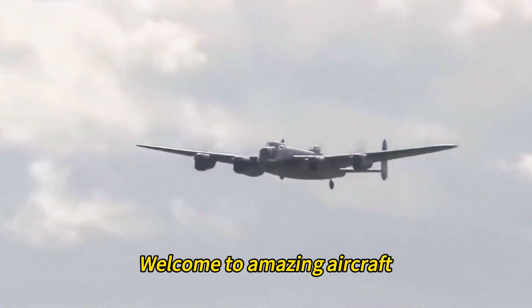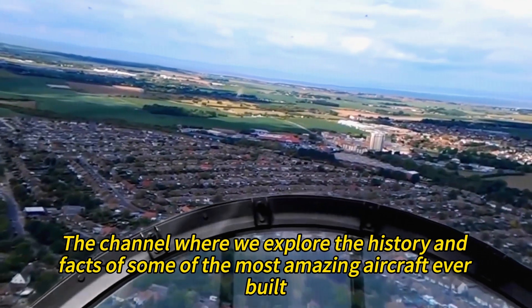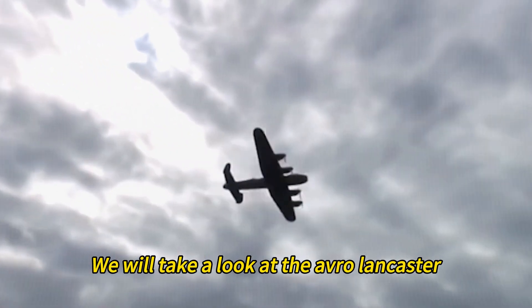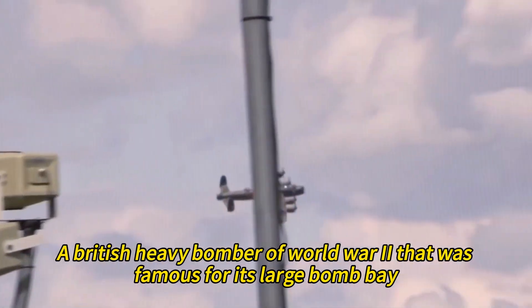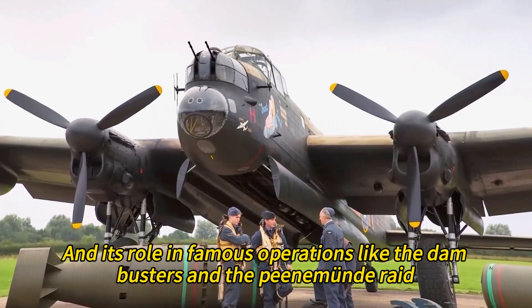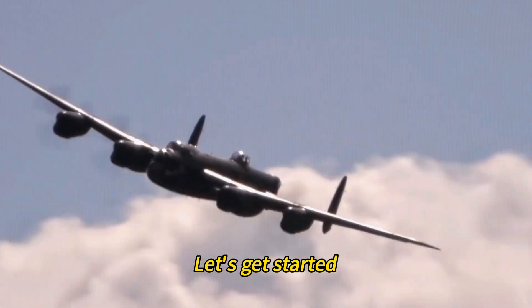Hello, welcome to Amazing Aircraft, the channel where we explore the history and facts of some of the most amazing aircraft ever built. In this video, we will take a look at the Avro Lancaster, a British heavy bomber of World War II that was famous for its large bomb bay, its versatility, and its role in famous operations like the Dam Busters and the Peenemünde Raid.